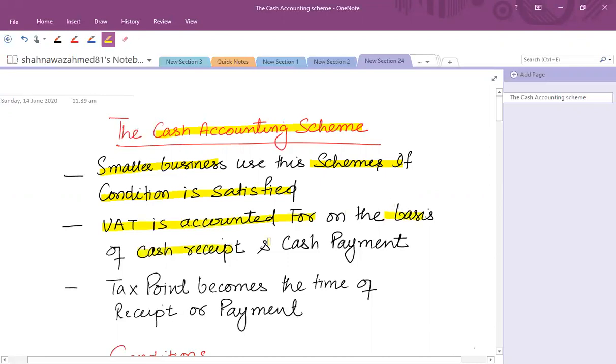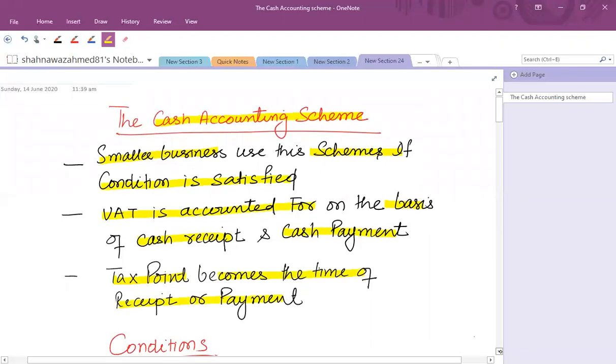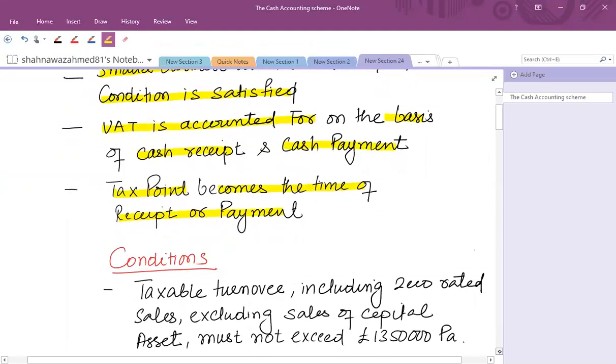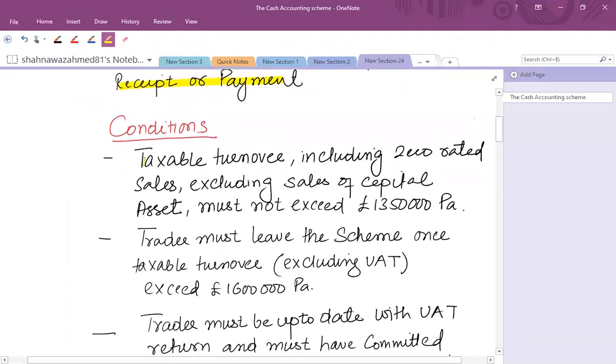Under the cash accounting scheme, accounting is done on the basis of receipts and payments. That means if you receive something from a customer then you have to pay VAT, and if you pay against your expenses or purchases then input tax can be recovered. The key point becomes the timing of receipt and payment.